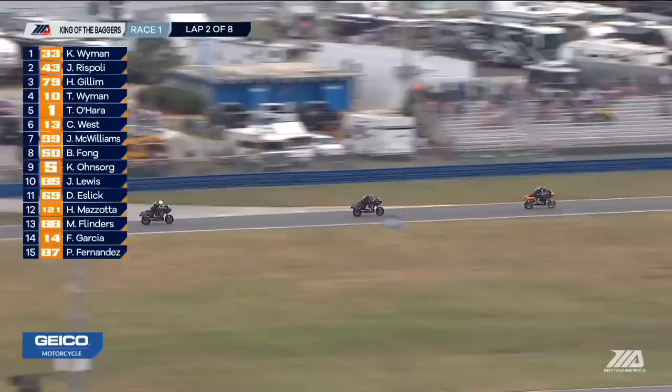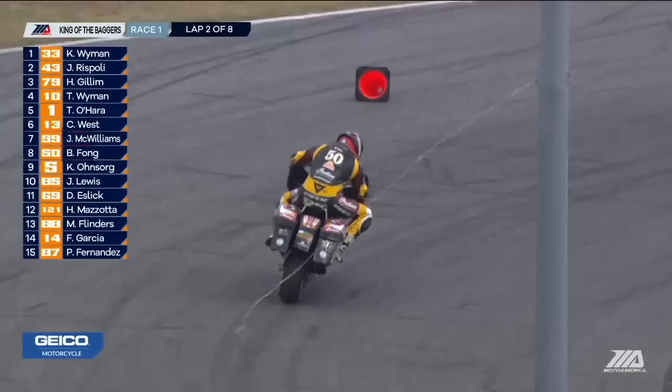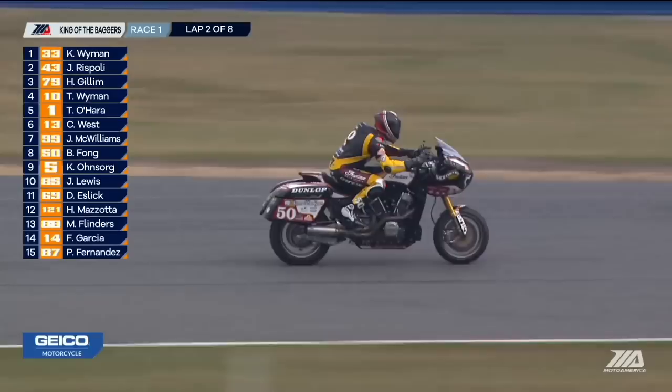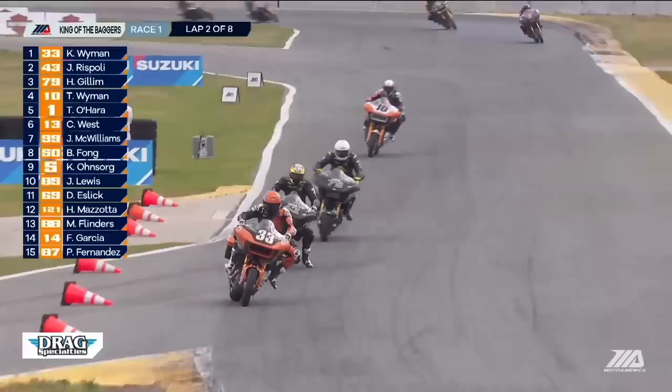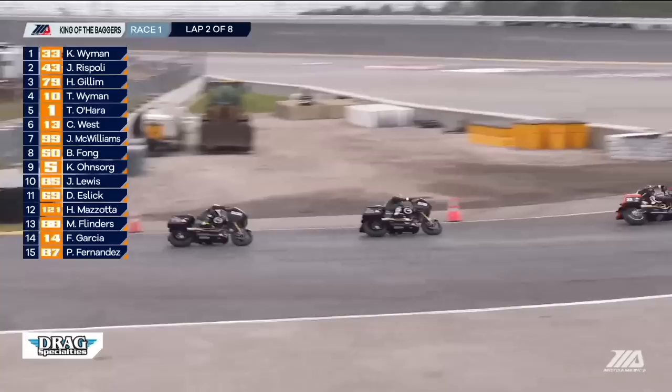Tyler O'Hara in fifth place. Jeremy McWilliams coming from the last row up into seventh spot. Bobby Fong, who is one of the favorites heading into this championship, has a bit of an issue and he's off track. He went into that turn three area and ran straight. It looks like somebody else was also having a problem there. You see the gap back to Tyler O'Hara that these four have already put down. Danny Estick also had an issue in that turn three international horseshoe area.